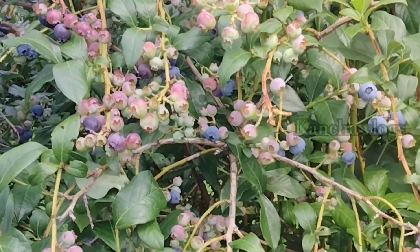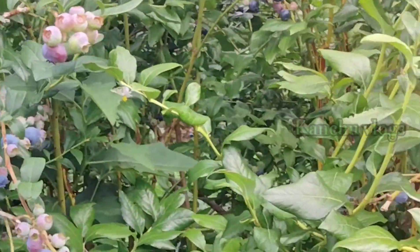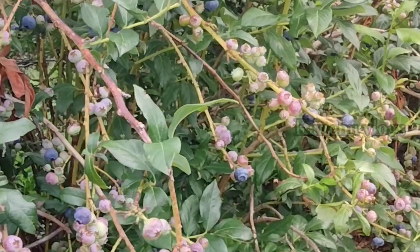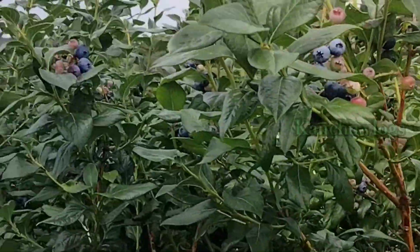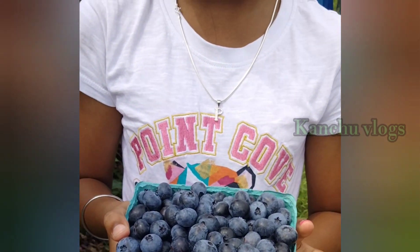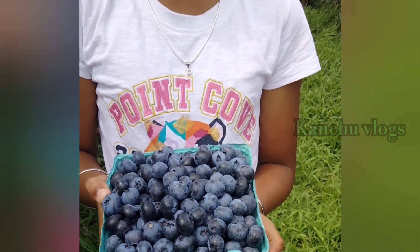If you see it, I am filled in the basket. With large and medium, we all took it together. This tastes quite different. So I will collect blueberries from the basket. I am going to collect the blueberries and make something with the blueberries.